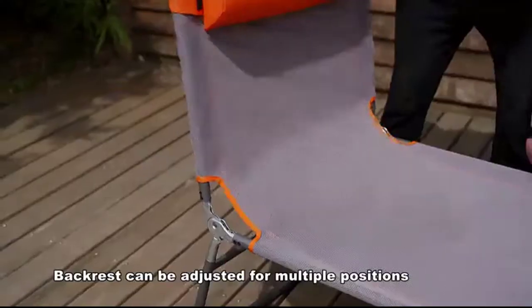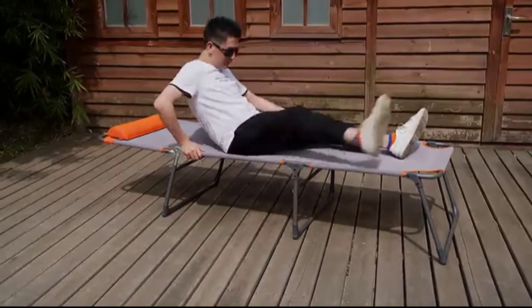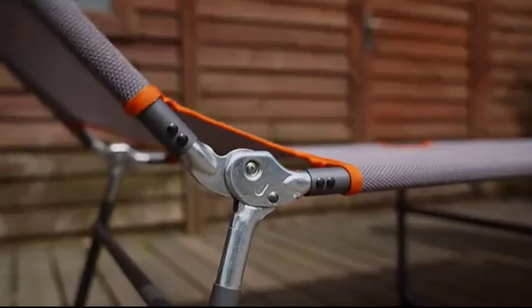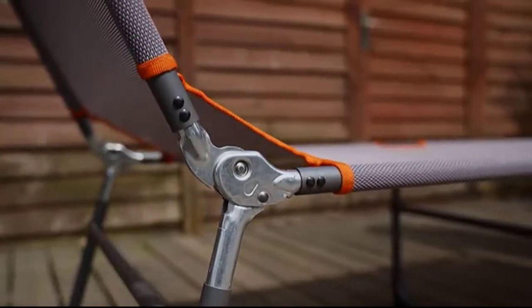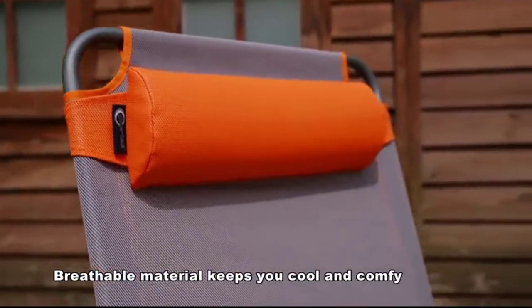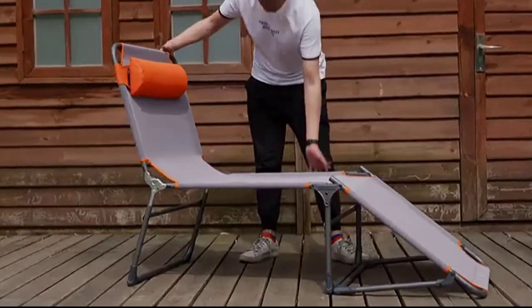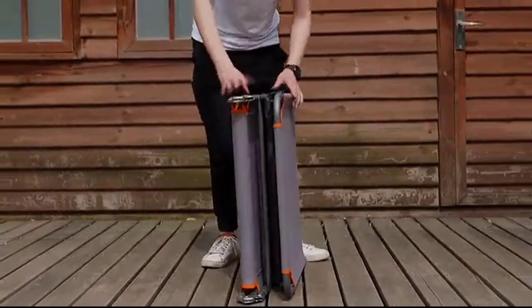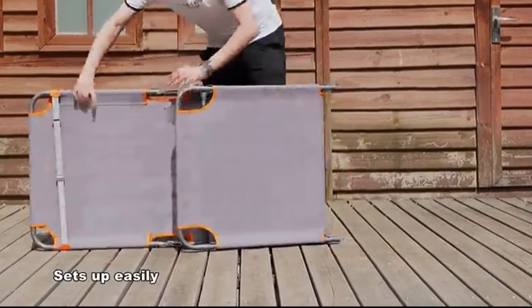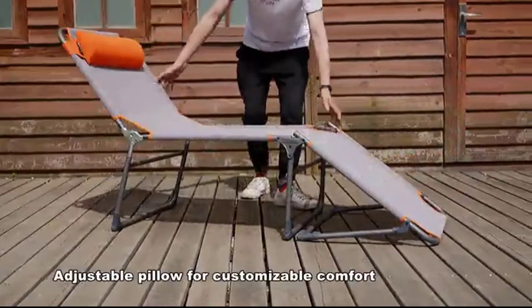When it's time to go home, all you need is one good push and the lounger folds away easily for easy storage. Our sun lounger with backrest is perfect for enjoying your day at the beach, park, or campsite. Enjoy a comfortable night's sleep on the beach using this portable, foldable lounger. With an adjustable backrest that allows you to sit upright or lay flat, this lounger has been made from breathable fabric that is easy on the skin and won't cause any heat retention.